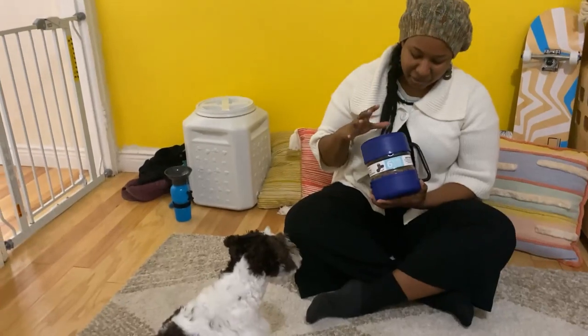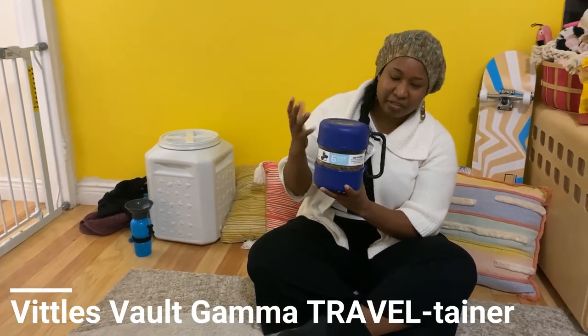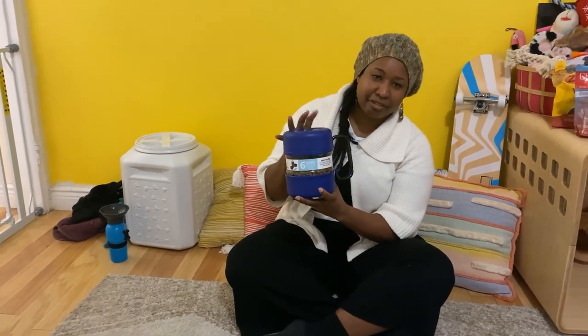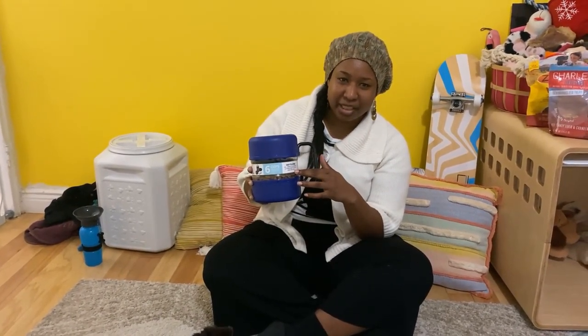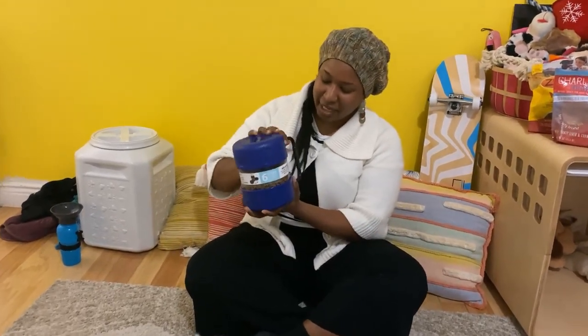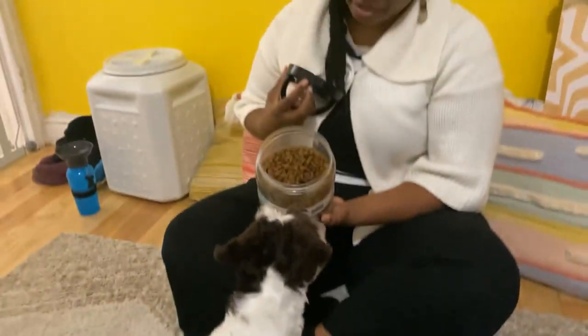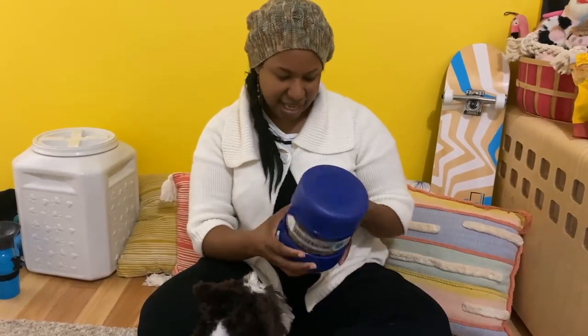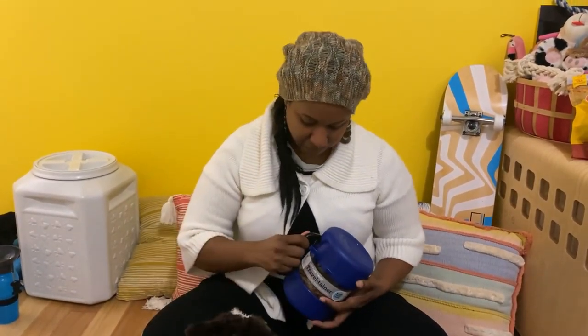Next on the list is the Gamma Vittles Vault — it's a travel food container. One of the cool things for me is I can bring my dog to work, so I need to have food there for him. I forgot to buy a water and food bowl for work, and imagine my happy surprise when I saw this. You take the handle off and there are two bowls, and inside your food. It has about six cups of food capacity and it lasts a really long time.